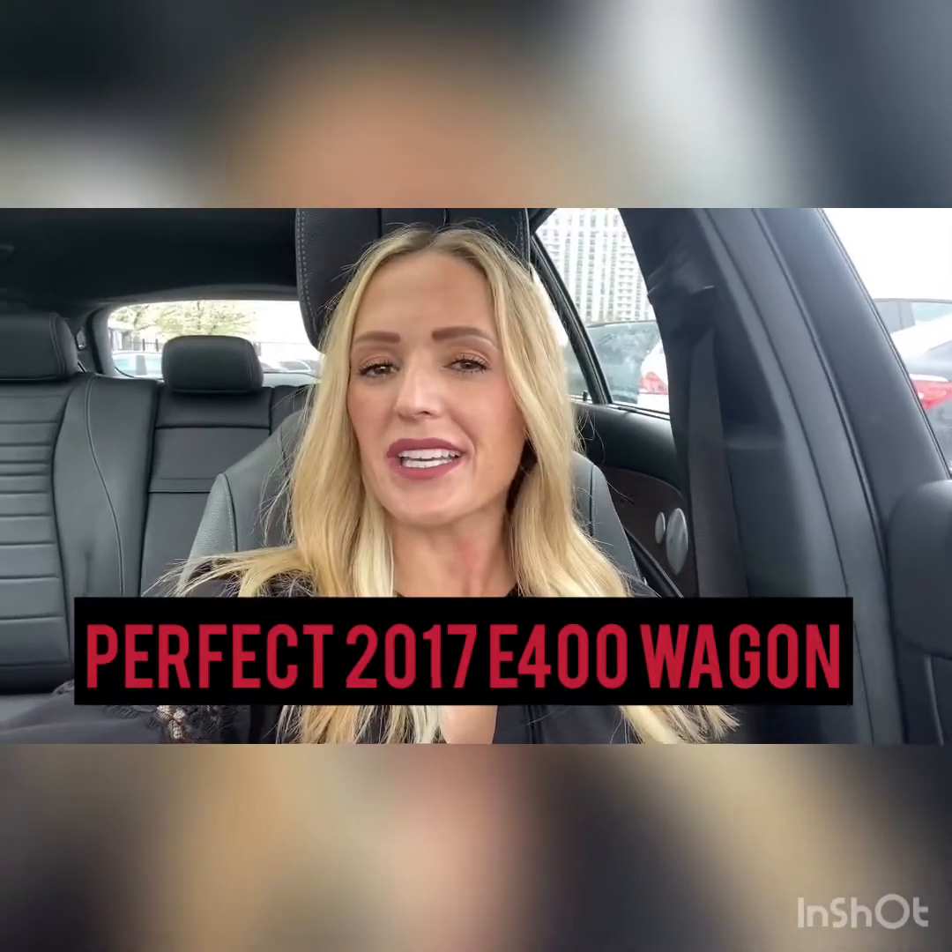Hi everyone, this is Rossi from Mercedes-Benz of Salt Lake City. Happy day to you all — thanks so much for watching this video. I wanted to say thank you for your inquiry on this beautiful lease return. It's an E400 wagon with a very rare build, in the iridium silver metallic exterior with a beautiful black leather interior. I look forward to giving you the best customer service that you've ever had — hang tight and let's go check out this beauty together.